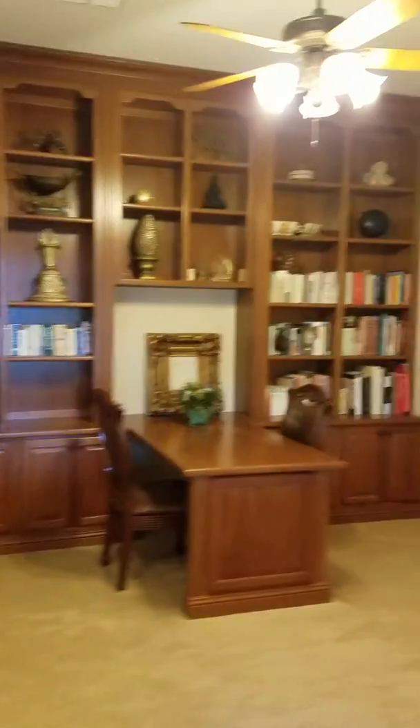To the left we have an office. Some models would have this closed off as an extra bedroom.